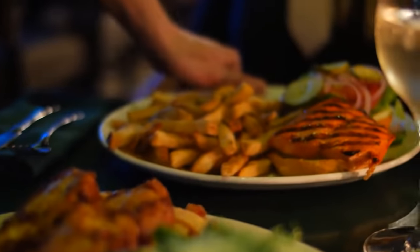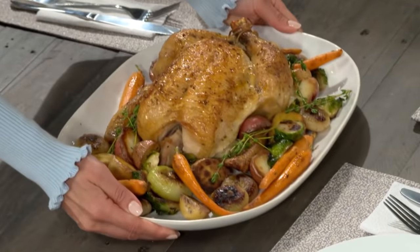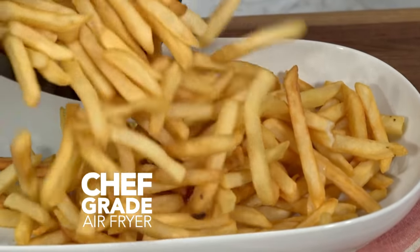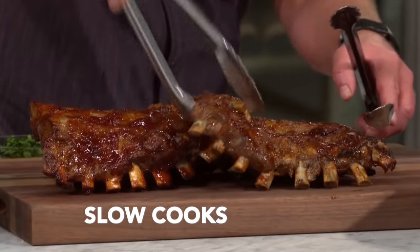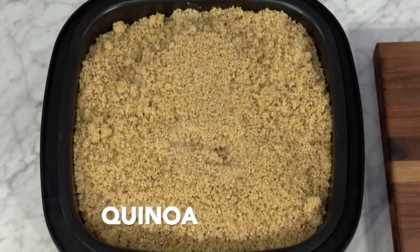These days, we can't go to restaurants like we used to, but the PowerXL Combo 12-in-1 brings the restaurant to your countertop. It's a chef-grade air fryer, a restaurant-quality grill, plus it slow cooks and makes rice — white rice, brown rice, wild rice, even quinoa.